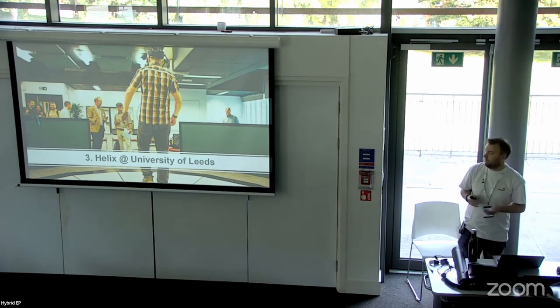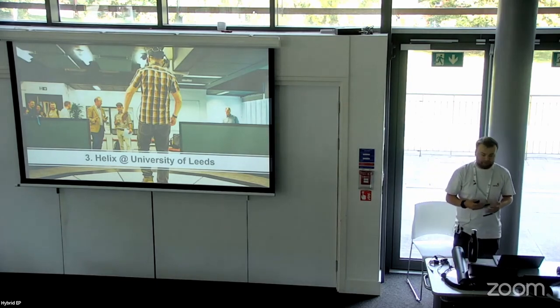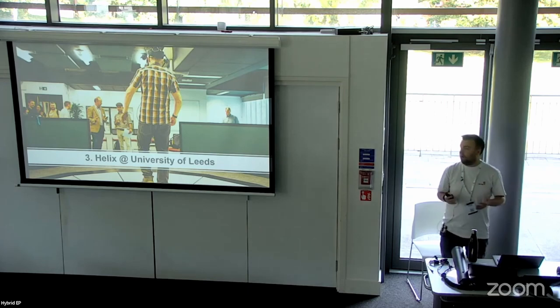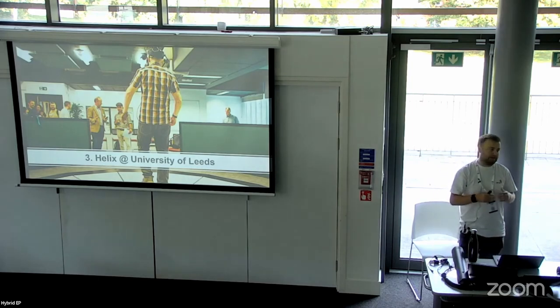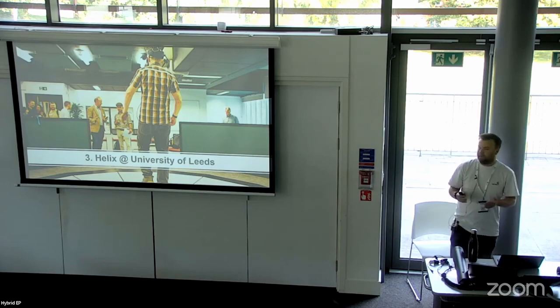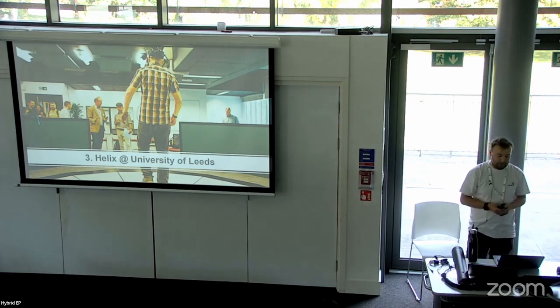Within the Helix we've got professional-grade studios for filming staff lectures or guides for using equipment. There are self-recording studios too — if lecturers want to record themselves to input into their lectures, they've got quiet spaces with a really good camera and microphone setup, as well as podcasting setups with a couple of microphones. Students can also book these out to create podcasts or self-recordings.